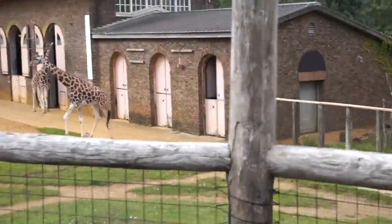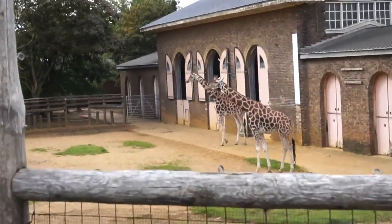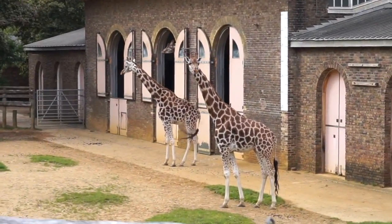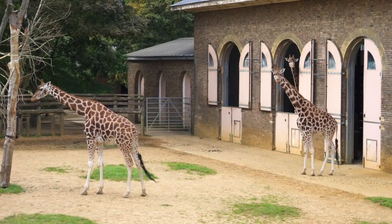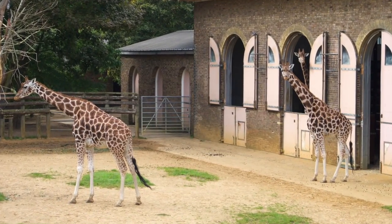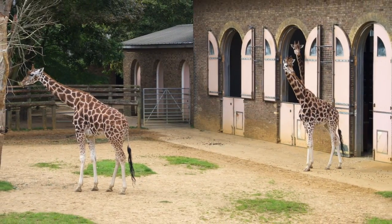Look at the giraffes! There's only two or three of them. Two — and another one there poking through the window as well! Check out the giraffes!